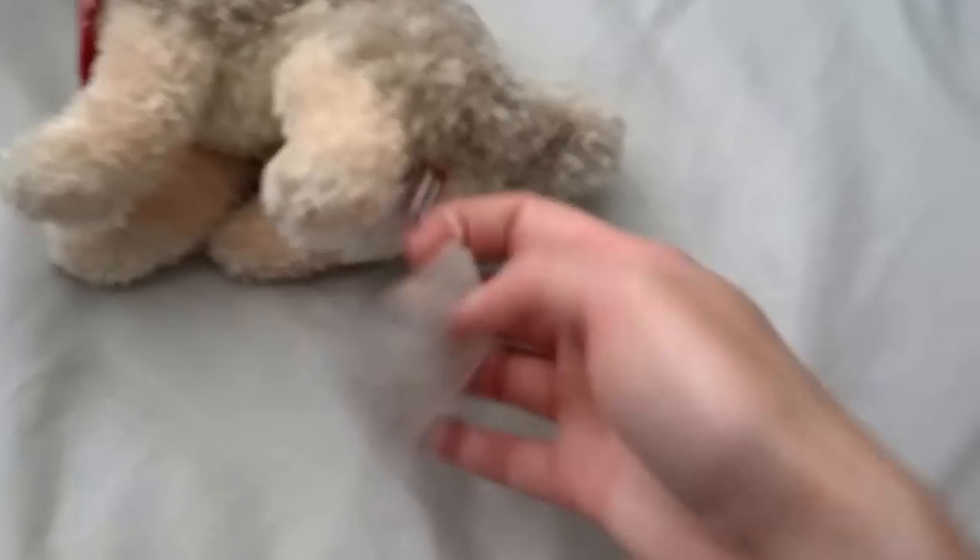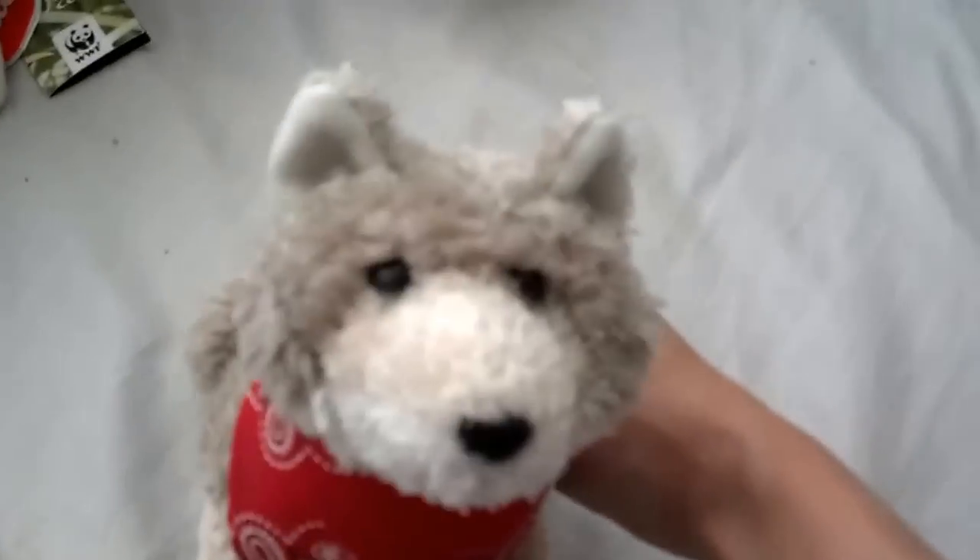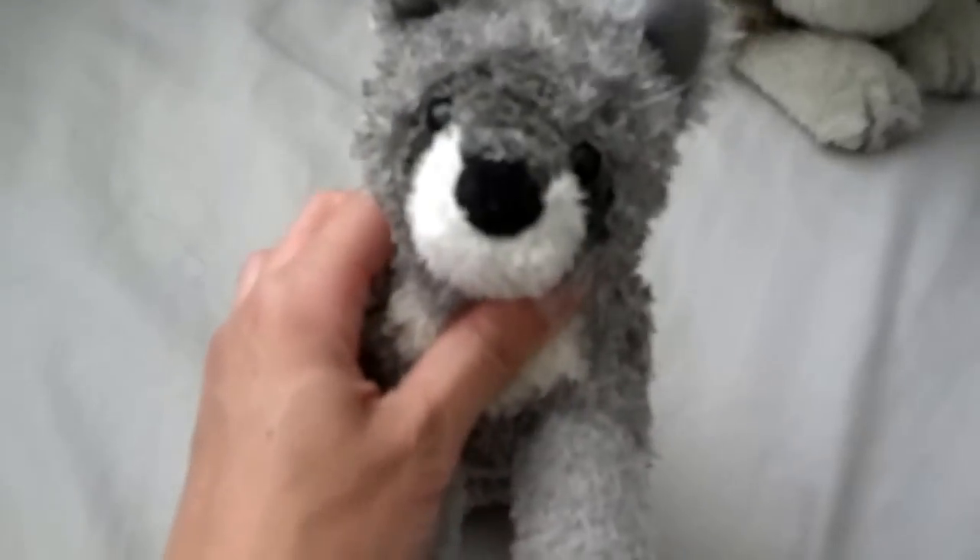This is a coyote named Joker made by Douglas — really cute. This one is just a little gray wolf made by Douglas, I named him Arby. This is Kip — he's made by KipMick, he's like a wolf dog, it's kind of cute.